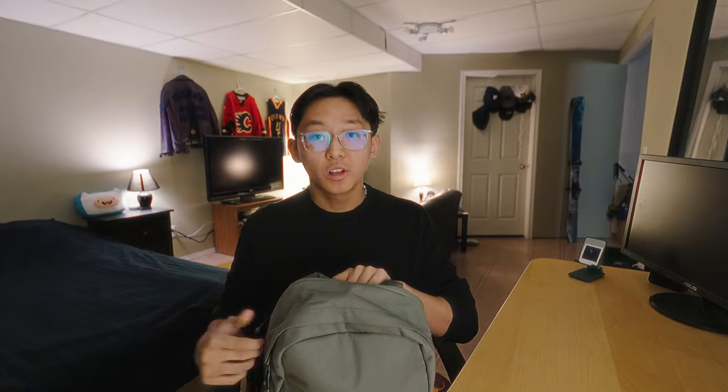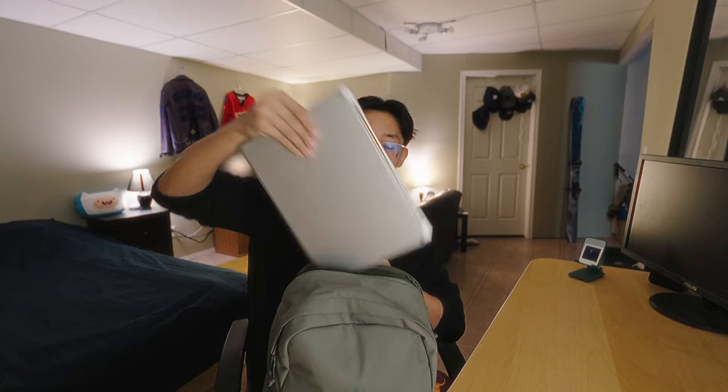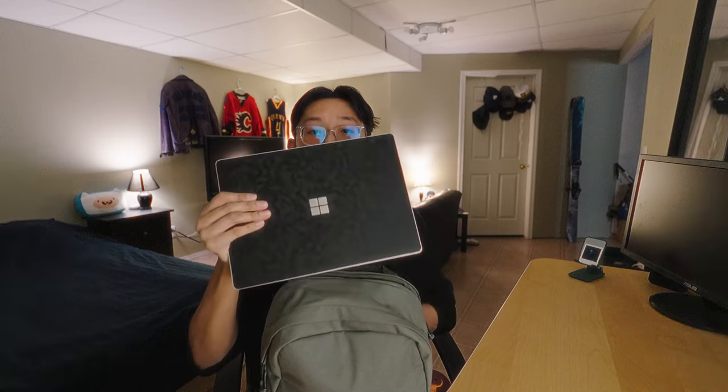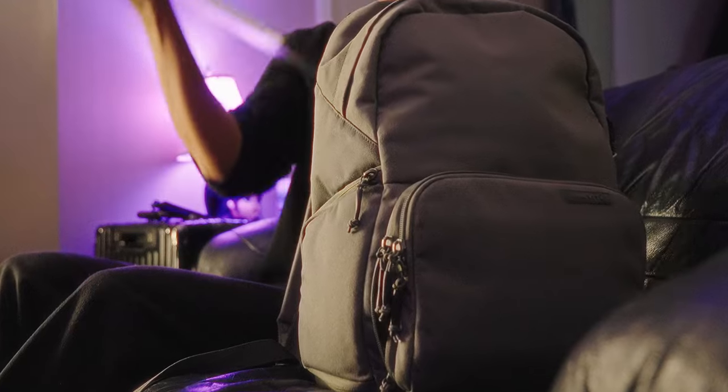Starting in the back, like most bags these days, is the laptop compartment. In here I have my Surface Laptop 3 with a dbrand skin on it. Fun fact — I actually don't edit on my laptop on the go. I have a desktop for that. This is my main personal laptop and I use it mainly for emails, scheduling, planning, calendar, surfing, YouTube, that kind of stuff.